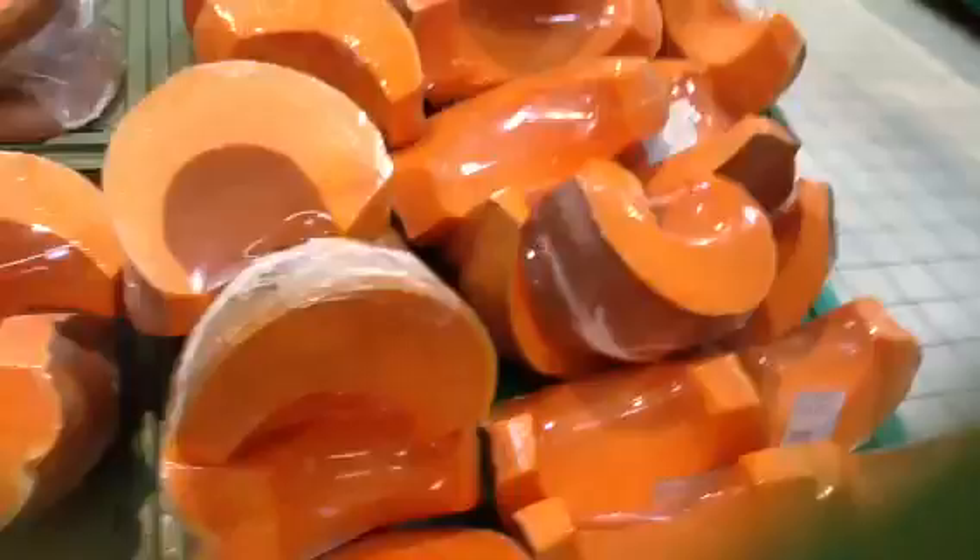Ever have white beans Puerto Rican style with pumpkin in it? Oh my goodness — one of my favorite, favorite ways to have beans. This one is $2.10. I really don't need a whole lot of pumpkin, so I'm just going to get that one. This is really good in a soup too. I'm going to get the pumpkin and put that in the cart.